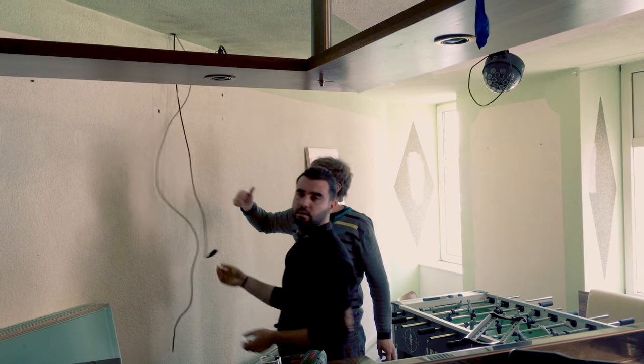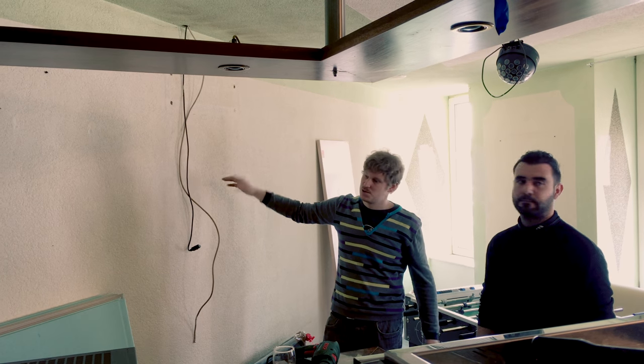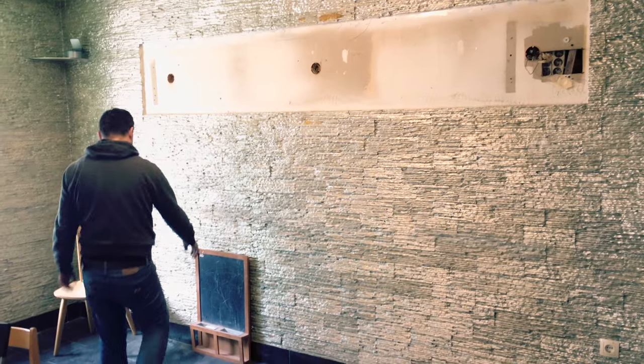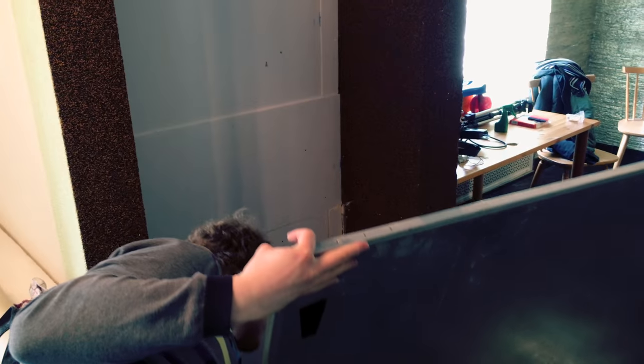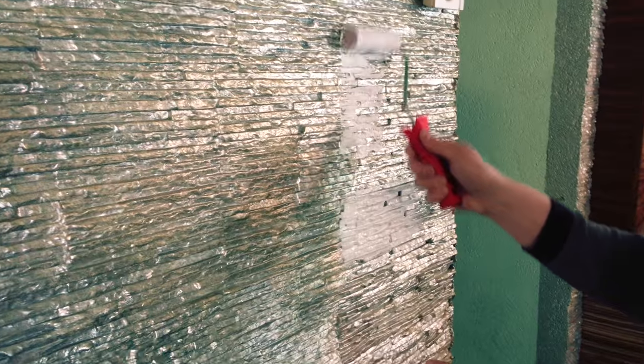We want to install bright lights that will make the place warmer, and we will also help people to learn better, because it's also a learning environment — there are German courses. At first we will paint the whole room and make it brighter, because it's pretty dark.